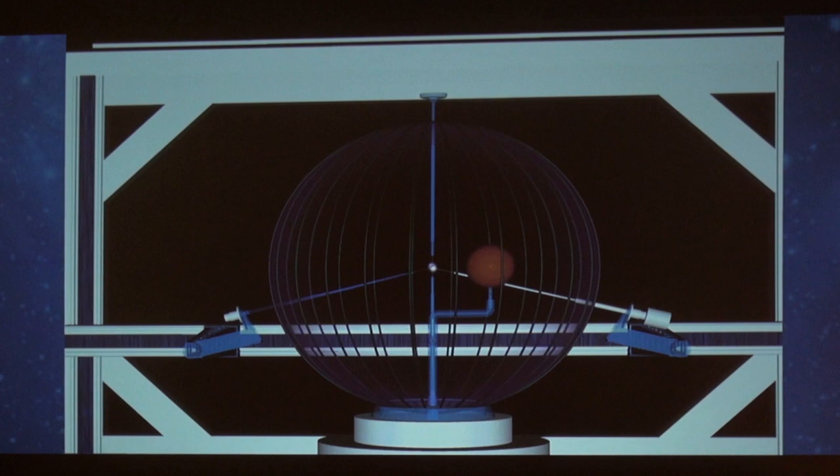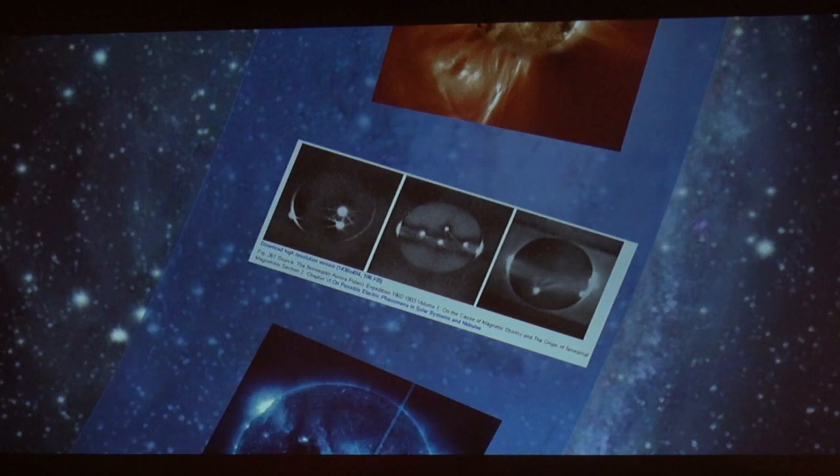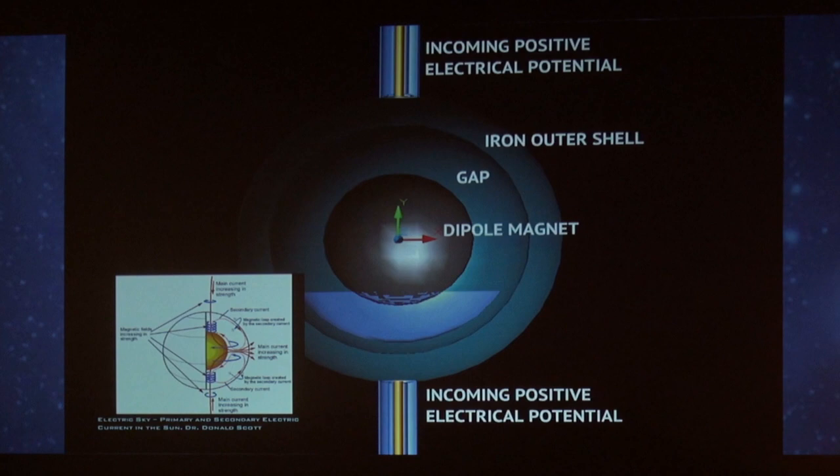This is actually the cheapest part of the experiment — it's really the instrumentation and other things that cost the most. This is my CAD model rendering of what I think it's going to look like. It's made out of glass or Pyrex or something that can survive the environment. In the anode itself: incoming charge, same model, dipole magnet, a gap, outer shell. We need some magnetic fields occurring to get some of the phenomena.